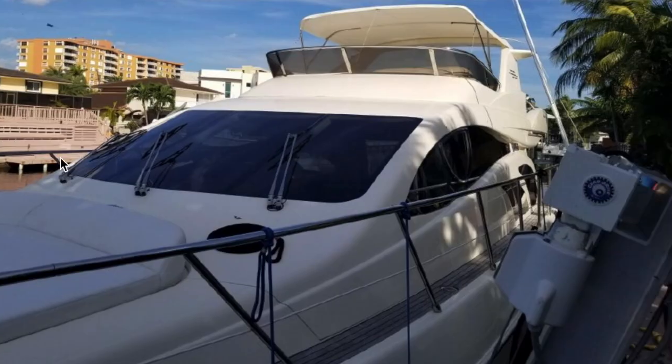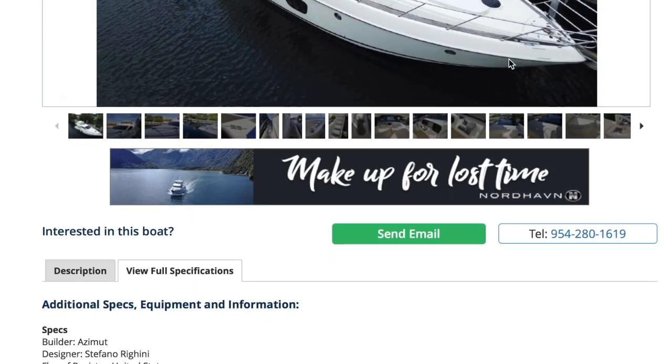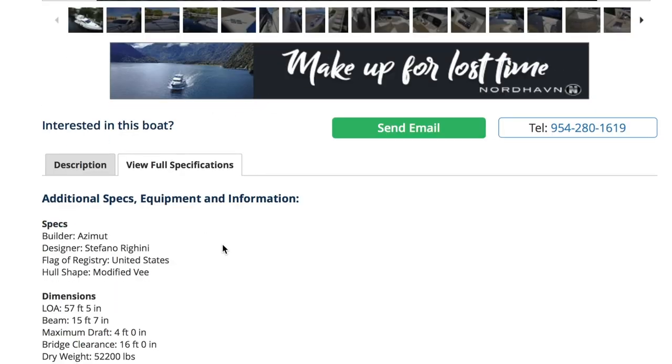It's not shippy at all — it's speed-boaty. This one's a 2005 55E in North Miami, Florida, for $499,000.